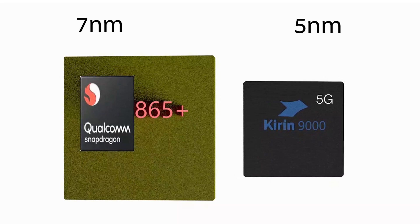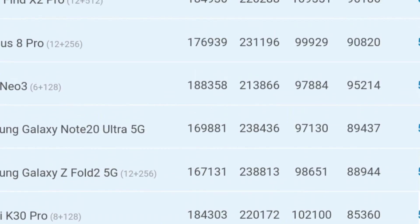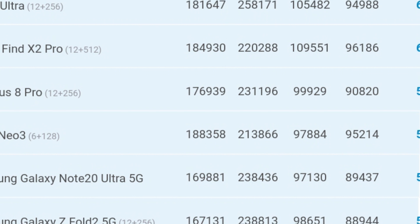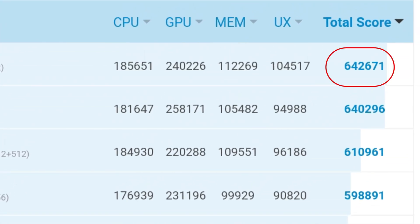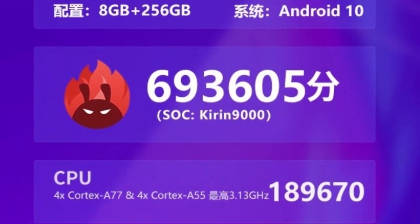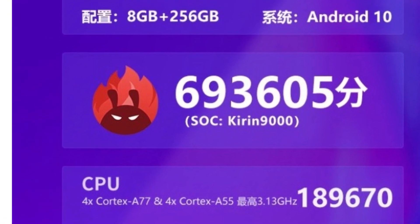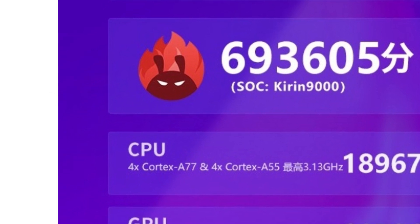The smaller the nanometer process, the faster and more efficient the chip becomes. Running some live performance tests of these two chips, the Snapdragon 865 Plus AnTuTu benchmark score is 642,671, while the Kirin 9000's highest AnTuTu score was 690,605. The higher the score, the better the performance of the chip.